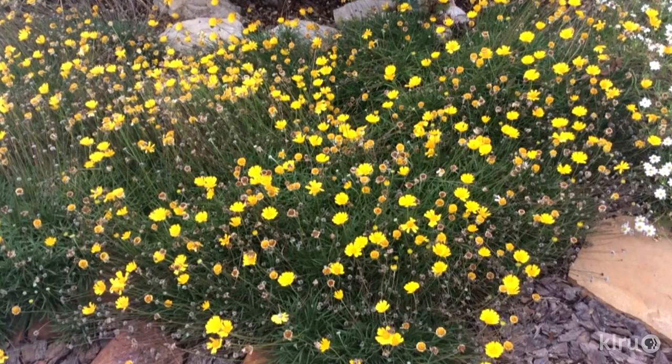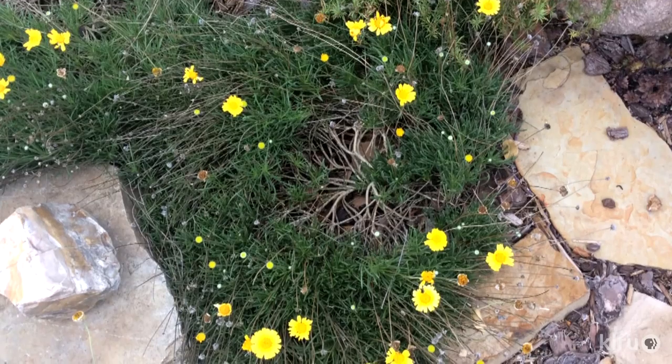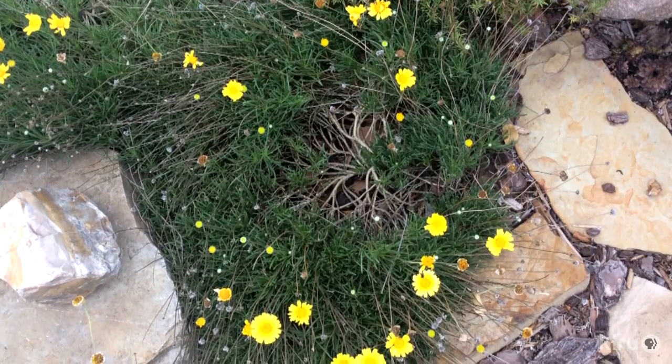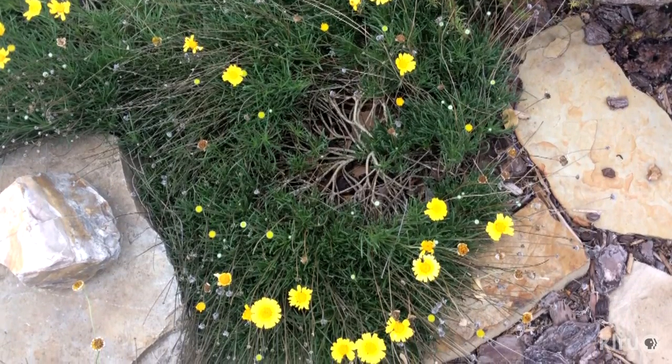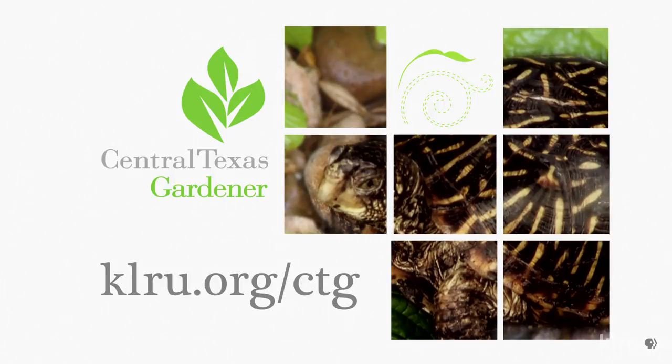In times of extreme heat and lack of rain, Lisa notes a bit of dieback in the middle, but the plants fill back in quickly with improved conditions, staying green and even blooming through most cold Midland winters. We'd love to hear from you, so please visit us at klru.org/ctg to send us questions and photos from your garden.